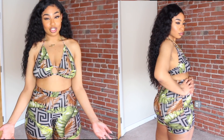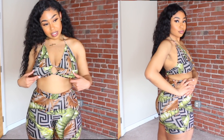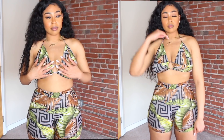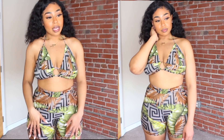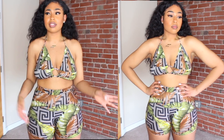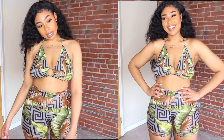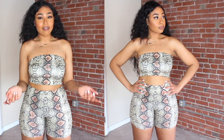My boobs actually do fit in this top. I probably could have gone a size smaller to hold them in place a little better since I have natural boobs, but this works. The pants fit — they're a little tight but not uncomfortable, just a really nice fit. I like it, I think it's cute.